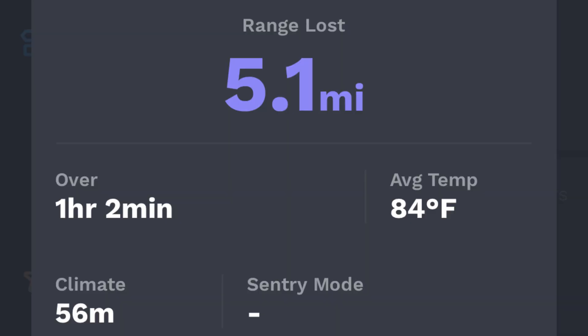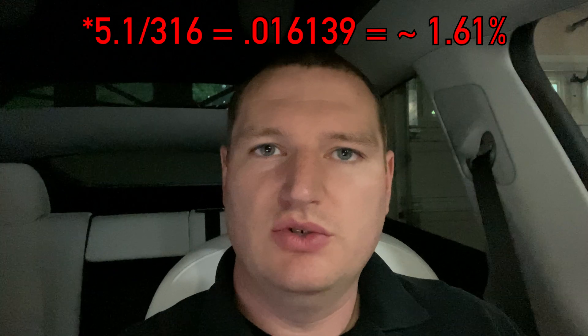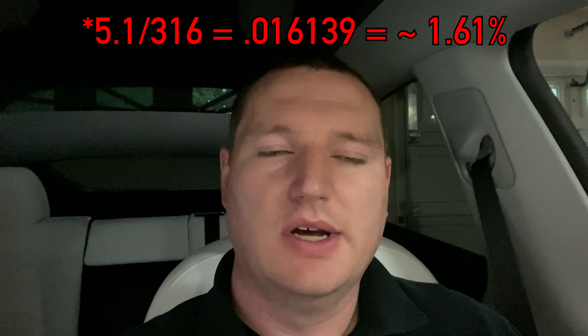We found that the end result was it lost 5.1 miles of rated range — right around 1.6% of battery was used to condition the car while we weren't in it and really didn't have any need to keep it cool for that long.